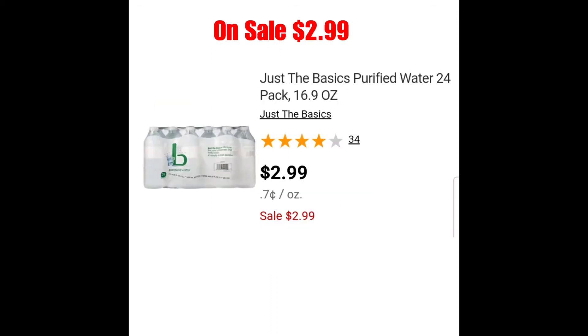Lo siguiente es la oferta en agua, que continúa la semana que viene, que estará a precio de oferta a $2.99. Este es el paquete de 24 botellitas, que son botellas de 16.91 oz. Me parece un buen precio si a ustedes les gusta esta agua. Yo sé que en el pasado he dicho que a mí el agua purificada tiene un sabor que no me gusta, pero si ustedes necesitan este agua, me parece un buenísimo precio para 24 botellas.